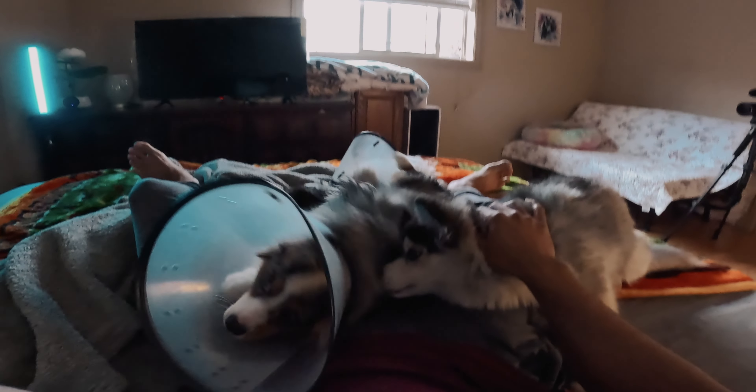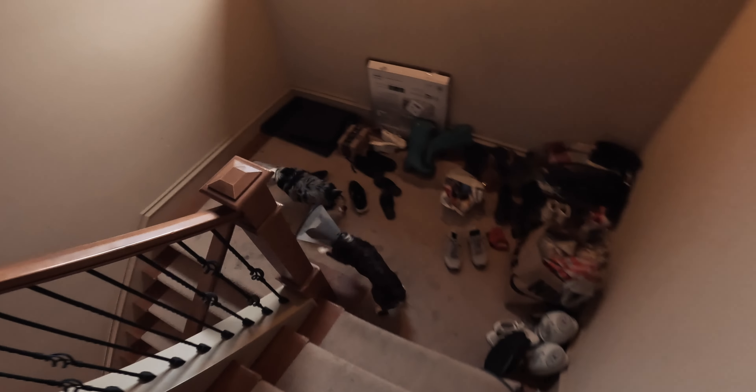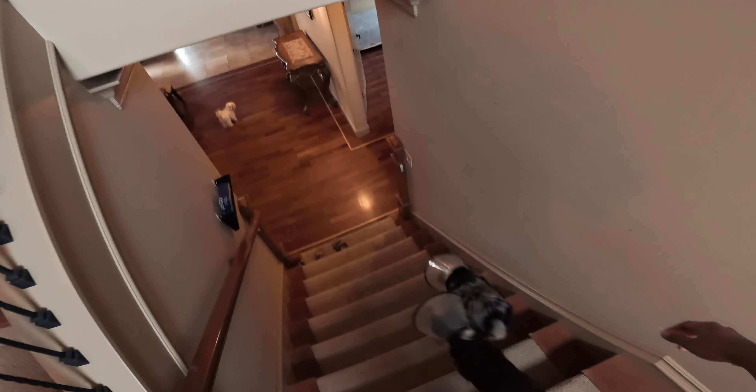As a dog dad, I usually wake up with all four dogs in bed — two by my feet, two by my side. They get their daily morning snuggles and cuddles before one of them decides to ask me to go to the bathroom, so that's exactly what we do — we go to the bathroom.